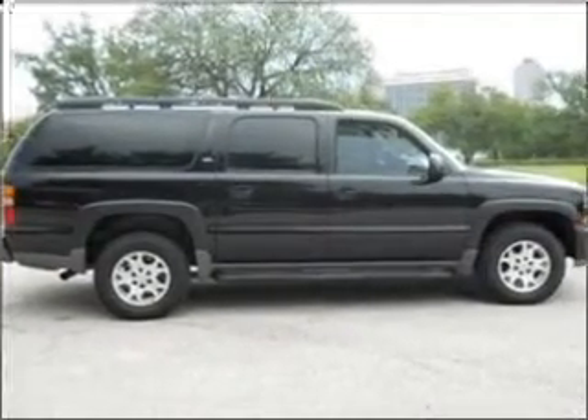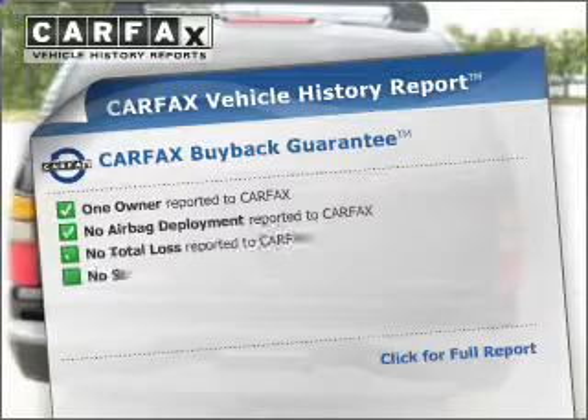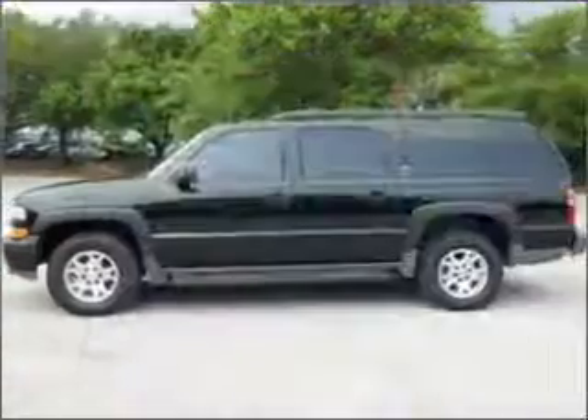The anti-lock braking system will help deliver you safely to your destination. The sunroof lets fresh air in. Rest easy knowing this vehicle comes with a Carfax Vehicle History Report from Carfax, the most trusted provider of vehicle information.